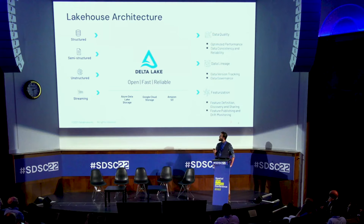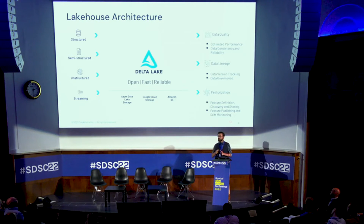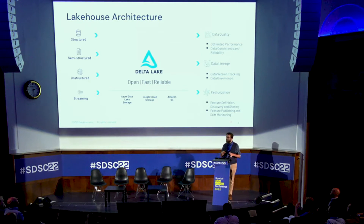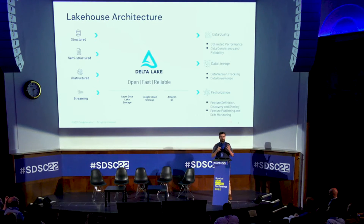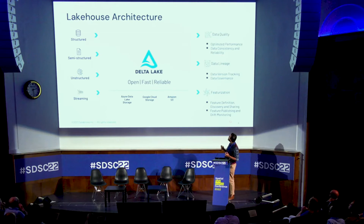We deliver data quality and structure through Delta Lake and the Delta file format. This unlocks the ability to ingest both streaming and batch data and abstracts from the complexities of structured and semi-structured data — all feeding into the same place using the same APIs and code. It's cloud-agnostic across all three major clouds, and enables capabilities like data lineage, data sharing, and efficient machine learning and AI.